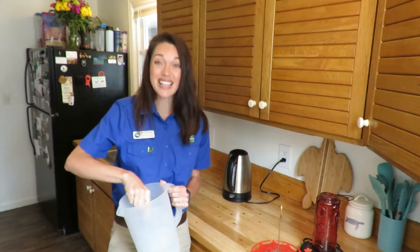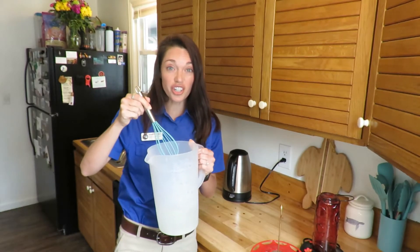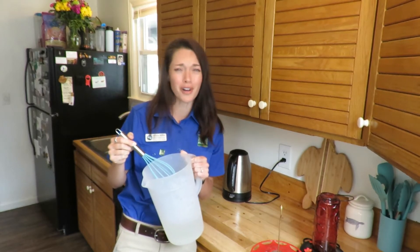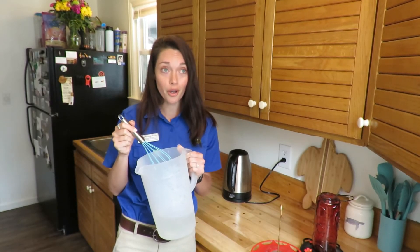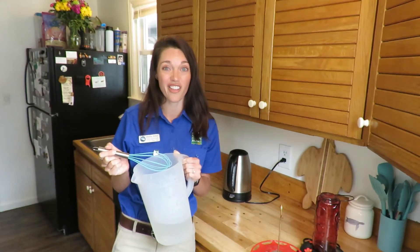Once this is out there for your hummingbirds, it's really important to clean your feeders. This sugar and water in the sunshine is a perfect place for mold, mildew, fungus, and bacteria to grow and thrive. And this sugar water could ferment and make your nectar alcoholic.